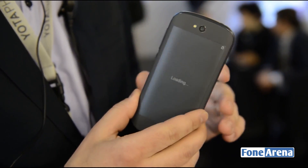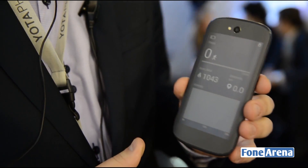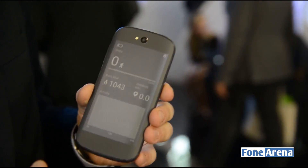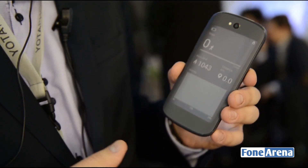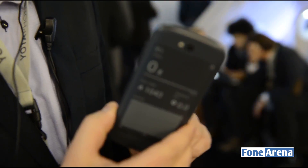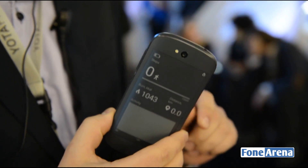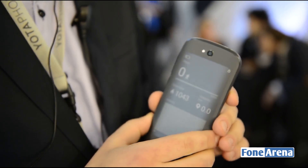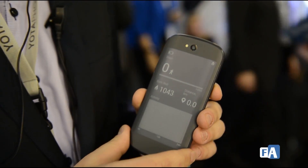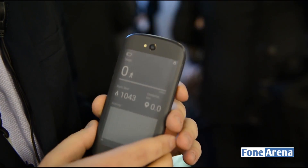The next generation phone will go on sale in Q4 this year. The price will be at a premium Android device level. It will be available in Europe, Russia, the Middle East, and some other countries, with availability in the US and China two months later.